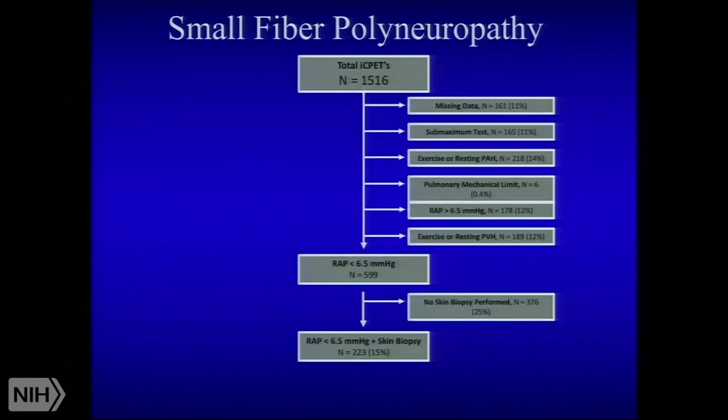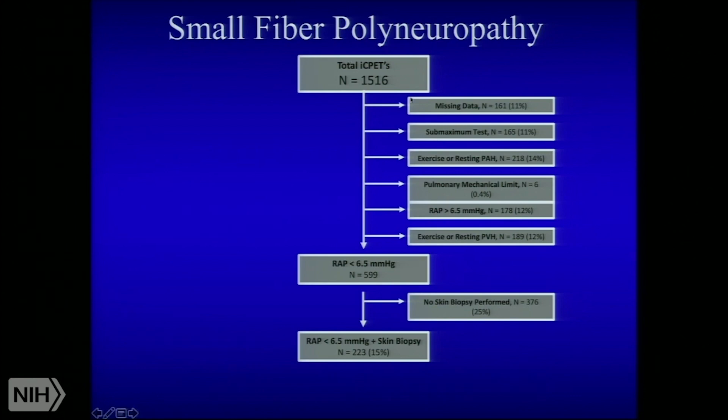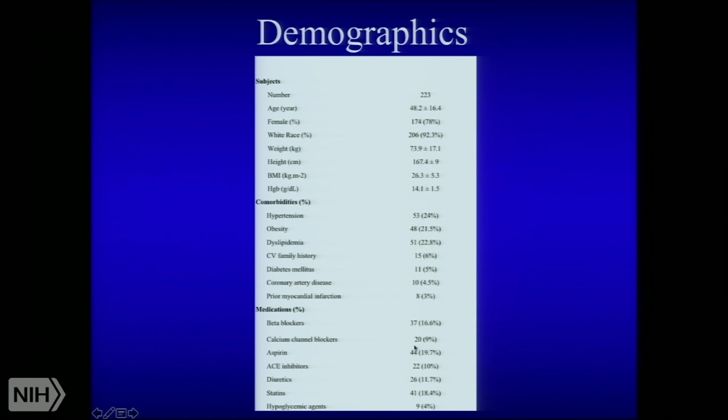The next bit of data borrows from our invasive cardiopulmonary exercise test — in this case 1,500 patients in whom we ruled everything else out, identified preload failure as their major problem, and then excluded patients who had not had a skin biopsy. We're left with 223 patients who had a complete invasive CPET showing only preload failure and who had an Oaklander skin biopsy performed at MGH. Looking at their demographics, one semi-important note: there is a paucity of venodilators, calcium channel blockers, and diuretics, so we don't think those were the answers to the preload failure.